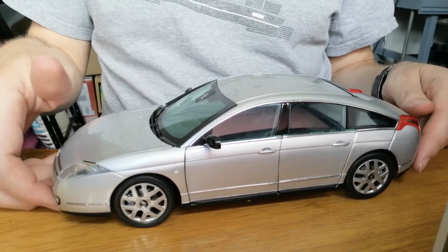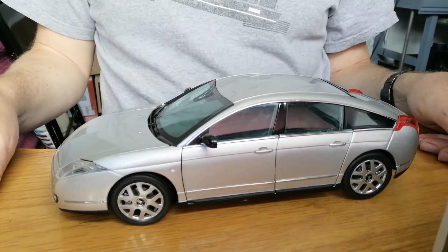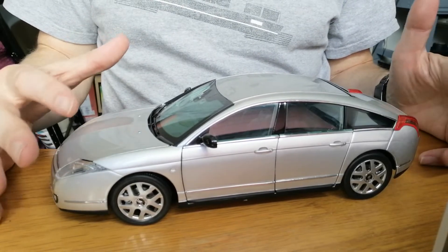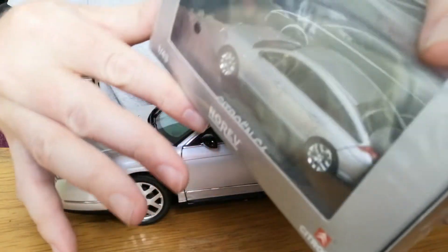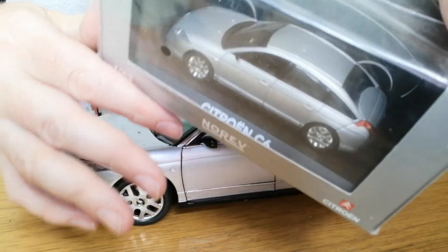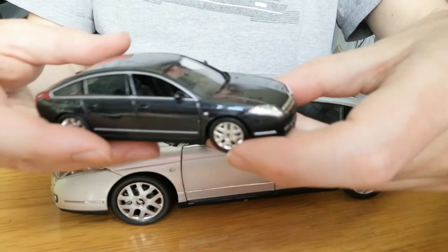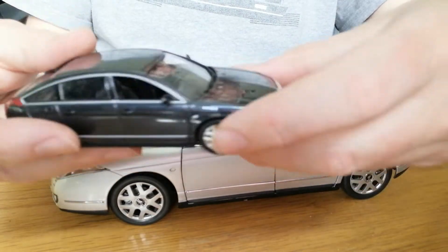These models are no longer available and fetching quite good values secondhand. By the time you watch this video I'll probably have sold this one. I'm selling it because I also have a 1/43 scale fully packaged Norev and an opened 1/43 scale Norev in black.